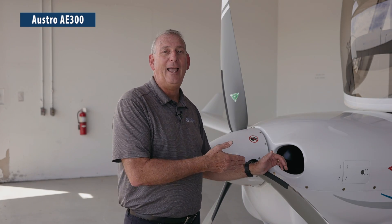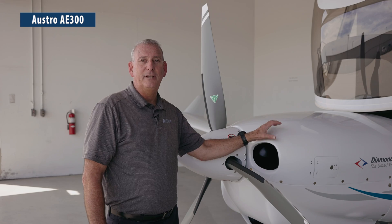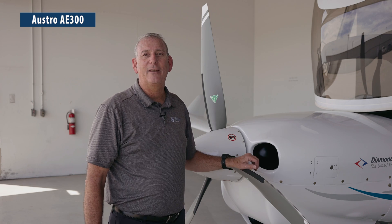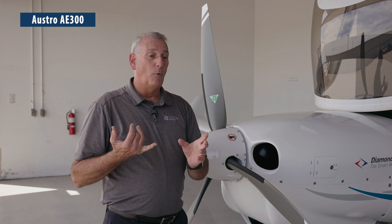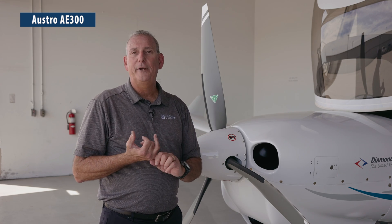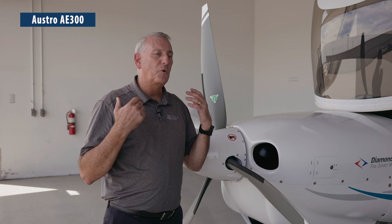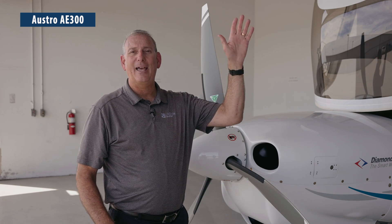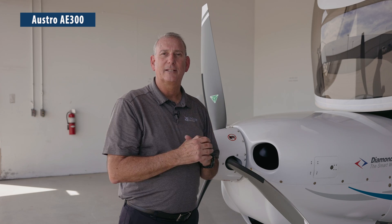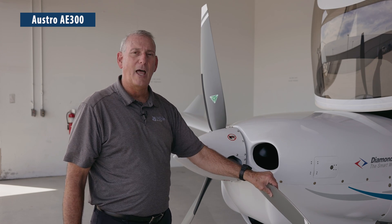Now for the best part — the Austro AE300 jet-fuel-burning, FADEC computer-controlled aircraft engine specially designed for this application. It started out life as a Mercedes-Benz car engine, so it's liquid cooled — no more watching temperatures in a climb, no more worrying about shock cooling on the way down. The turbocharger means that as you take off and go higher, the airplane's speed actually increases and you don't lose climb rate at altitude. At 7,000, 8,000, 9,000 feet, your climb rate stays the same.